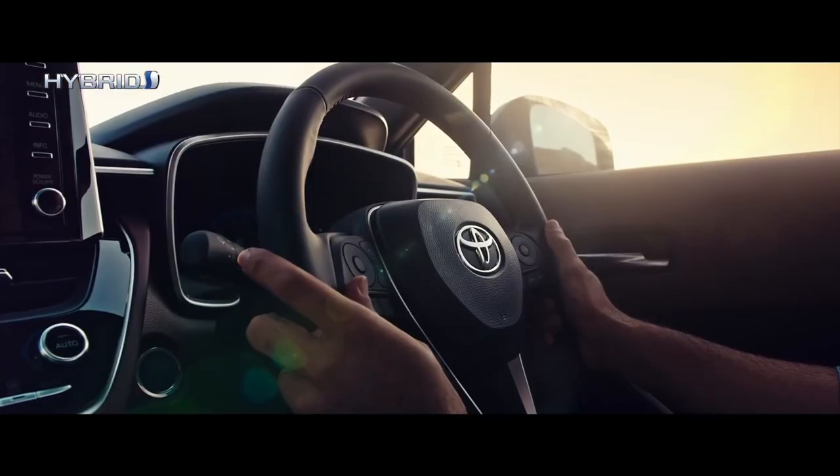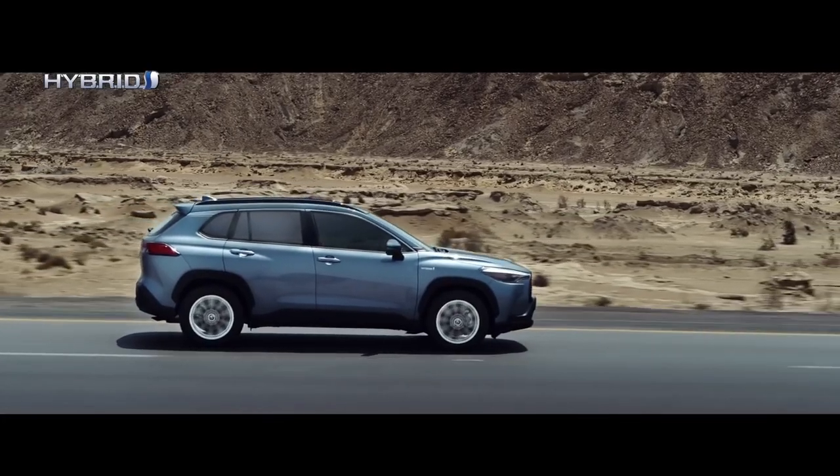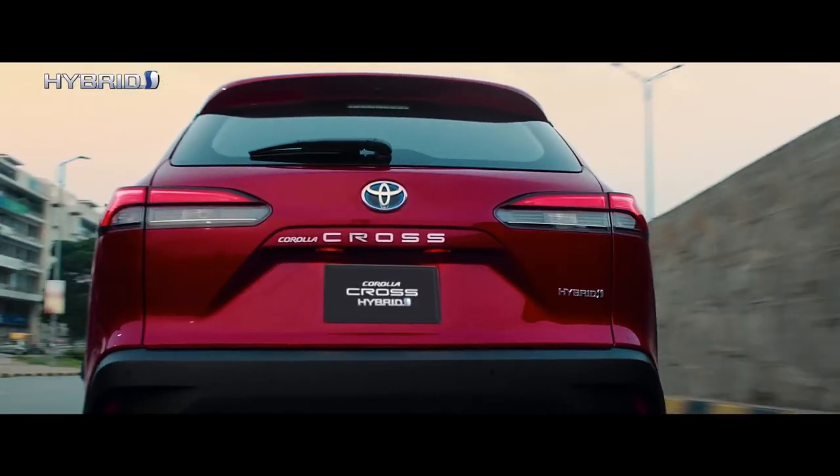With its cute pug dog styling and available hybrid powertrain, the 2022 Toyota Corolla Cross appears ready to take on mini SUVs in the fierce American crossover sales war.